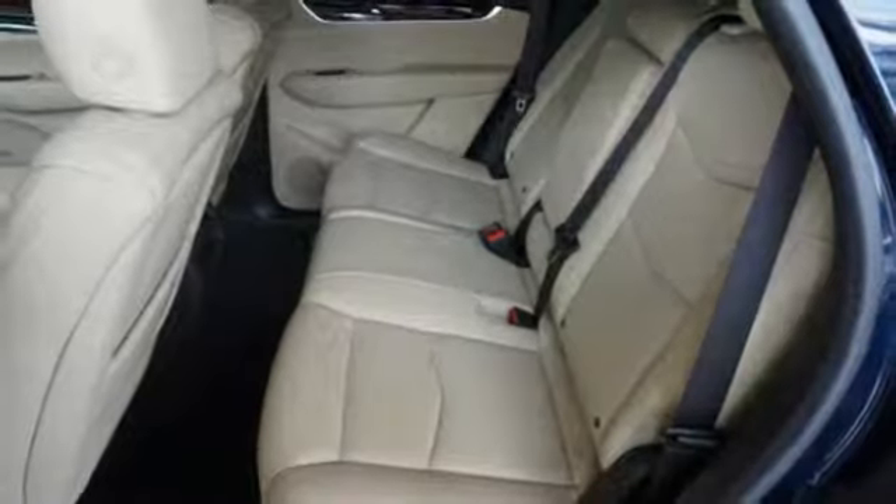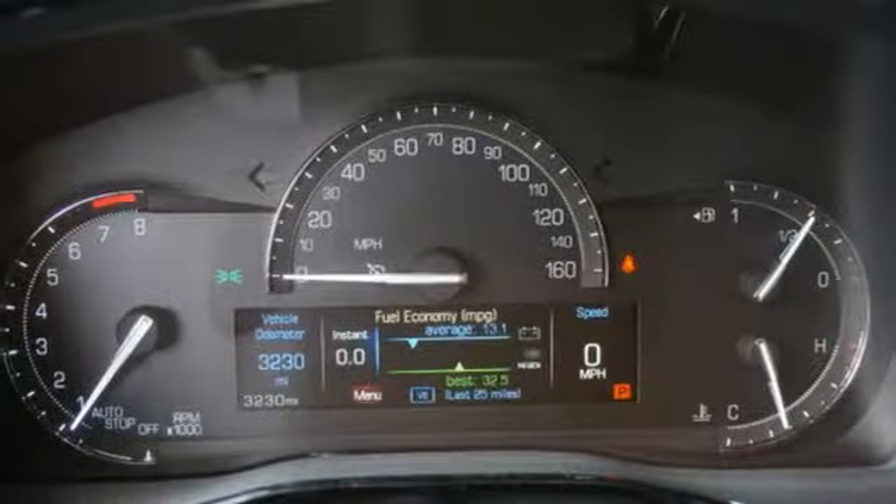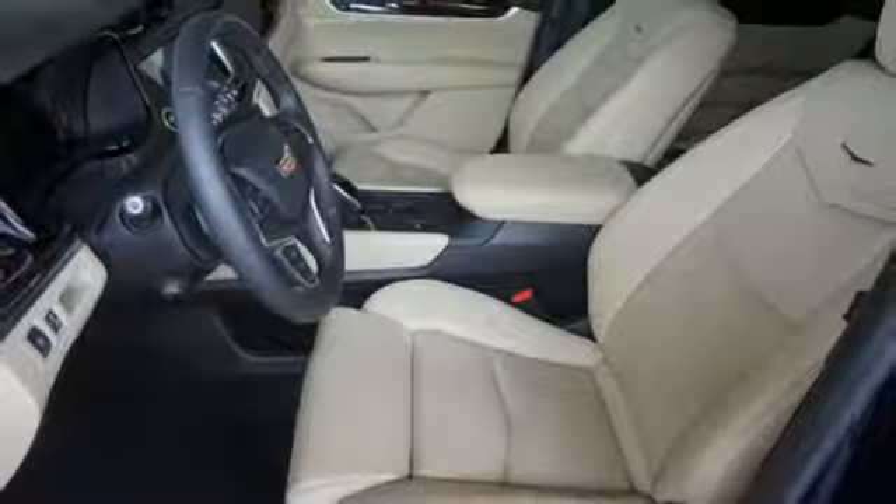Easily load it up and haul what you need with the power liftgate, second row 40-20-40 bench seat, and up to 63 cubic feet of space. You're also supplied with connectivity and entertainment features.